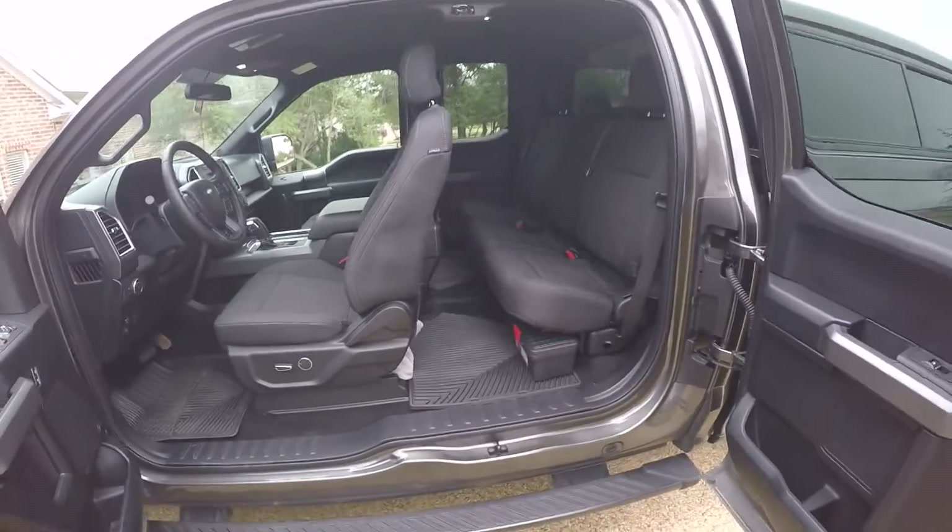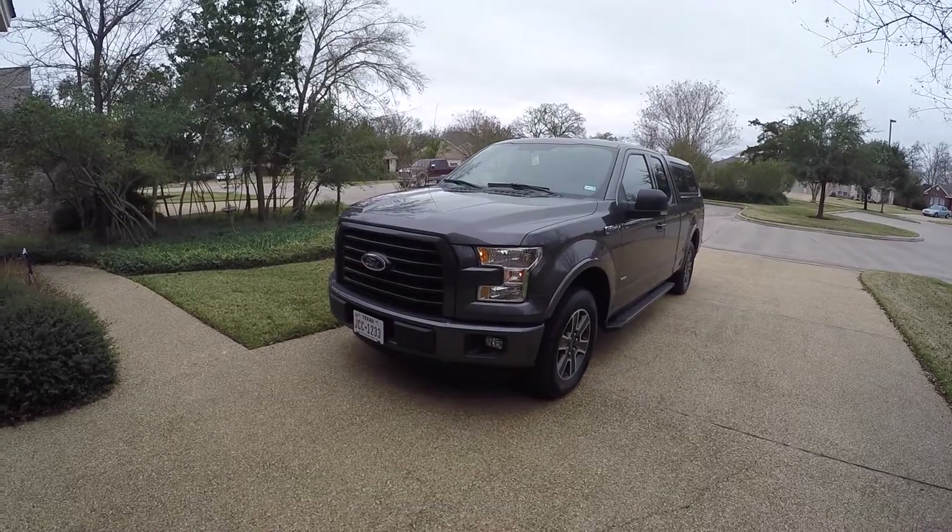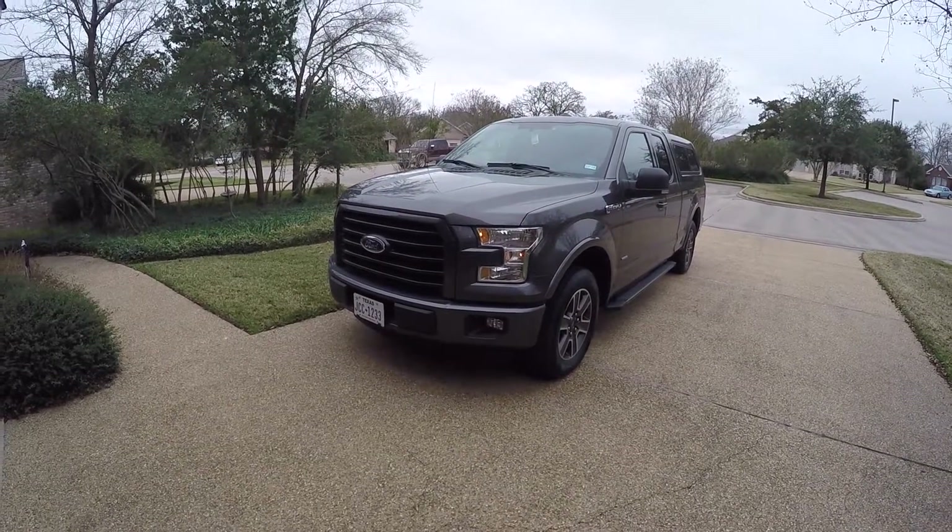I added some front and rear mats and put a bed mat in the back of the truck.